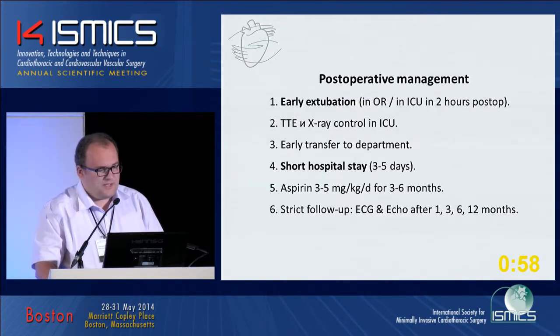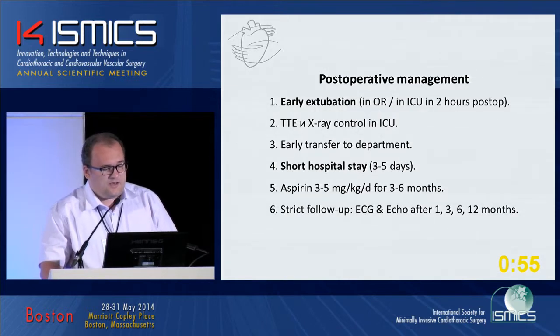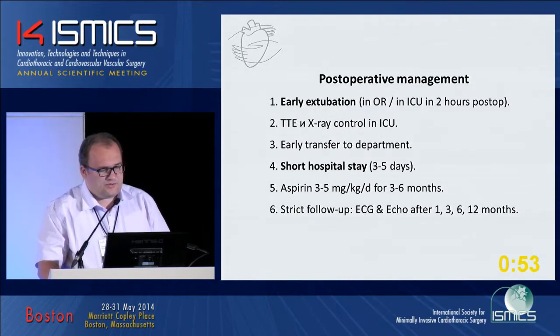Postoperative care includes early extubation, transesophageal echocardiography and X-ray control, and a short hospital stay.